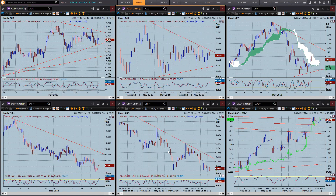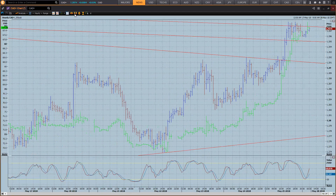Now looking at the other major currencies - Dollar Yen, there's nothing to do; Euro, nothing to do; Sterling, nothing to do. With Dollar CAD, we've got that move to the top side.